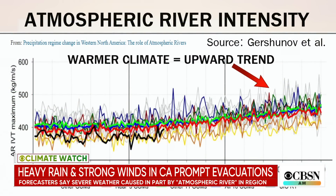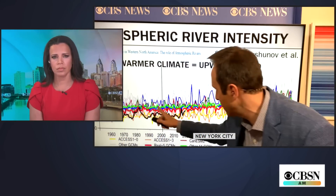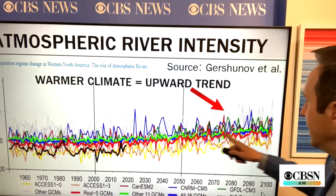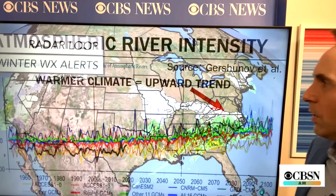You asked about climate change — take a look at the trend in atmospheric rivers. This is the past right here; this is the future to 2100. You can see a general increase in the intensity of atmospheric rivers over the next 30 to 40 years or so.